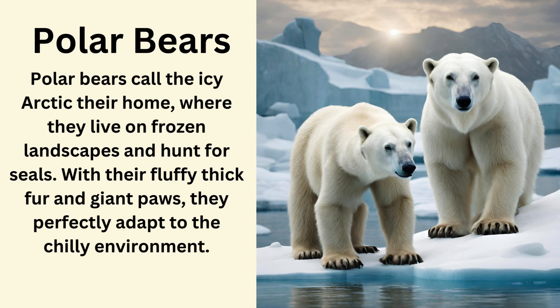Polar bears. Polar bears call the icy Arctic their home where they live on frozen landscapes and hunt for seals. With their fluffy thick fur and giant paws they are perfectly adapted to the chilly environment.